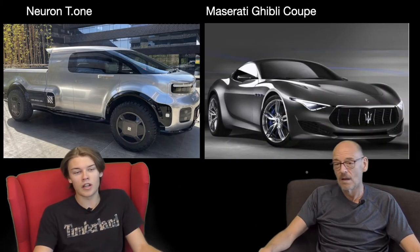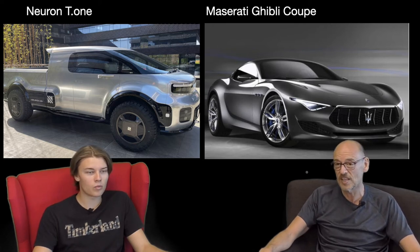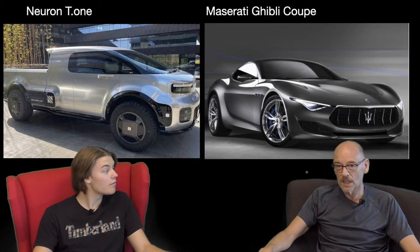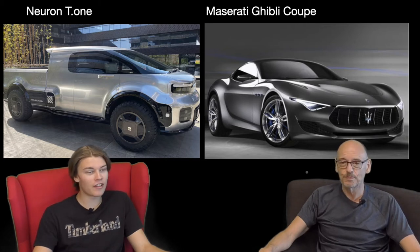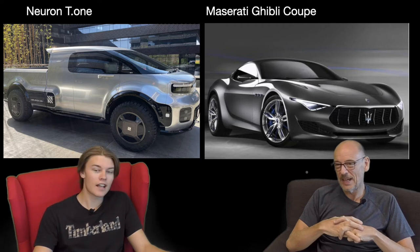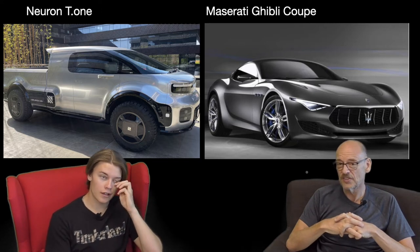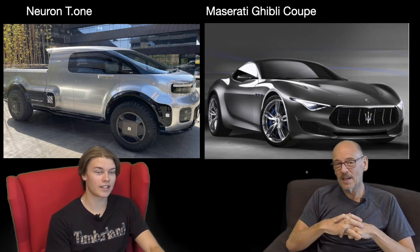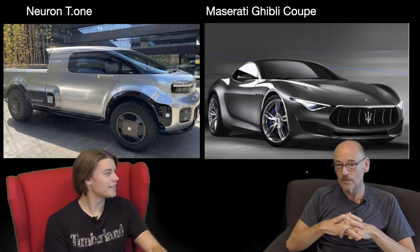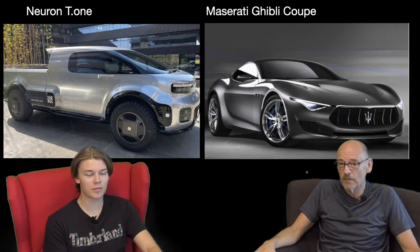So we've got a Neuron T1 and a Maserati Ghibli — very different vehicles. The Maserati's looking pretty standard, same as it always has, and that's a good looker, a stunner. But that Neuron — that's looking like a bit of a weapon. I'd expect to get out of that, get on my hoverboard and zoom around in my silver suit. That looks like a space shuttle.